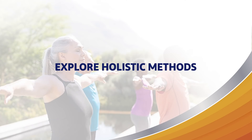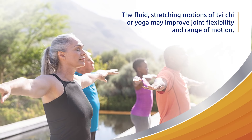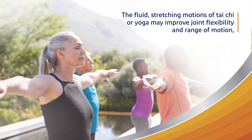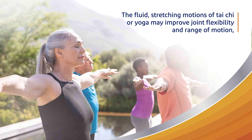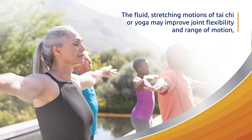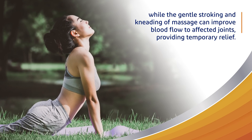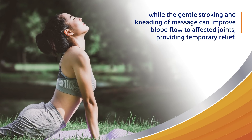Explore holistic methods. While there is conflicting scientific evidence about whether or not holistic approaches to pain relief really work, many people suffering from joint pain have found these methods help provide relief. The fluid, stretching motions of Tai Chi or yoga may improve joint flexibility and range of motion, while the gentle stroking and kneading of massage can improve blood flow to affected joints, providing temporary relief.